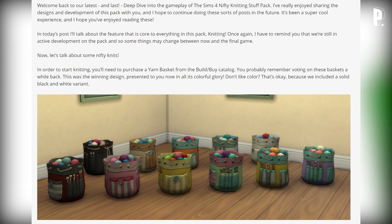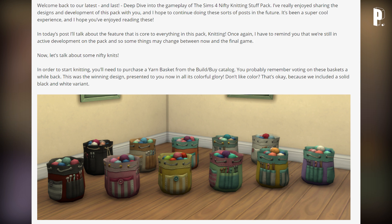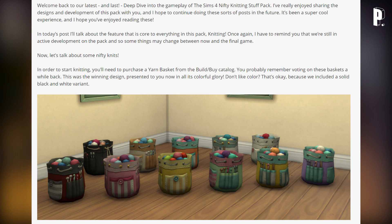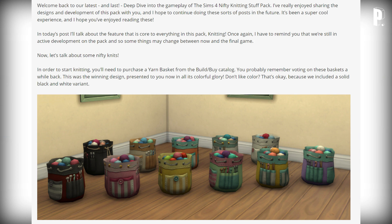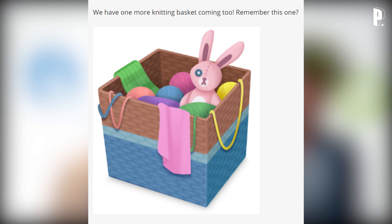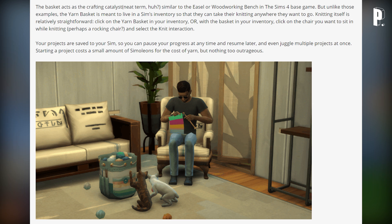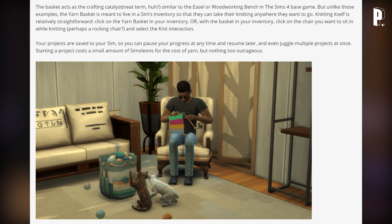To start knitting, you need to purchase a yarn basket from the build/buy catalog — you may remember voting on these baskets. This is the winning design in all its colorful glory. Don't like color? There's a solid black and white variant. There's one more knitting basket coming too. The basket acts as a crafting catalyst — similar to the easel or woodworking bench in the base game — but unlike those, the yarn basket is meant to live in a Sim's inventory so they can take their knitting anywhere.